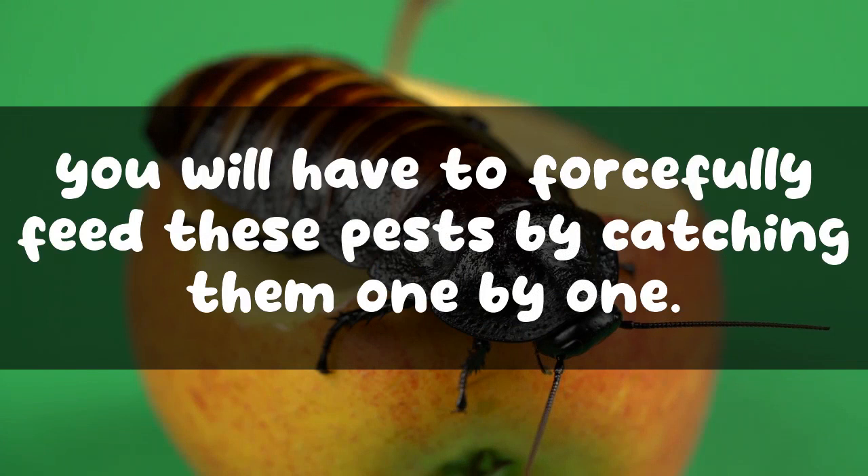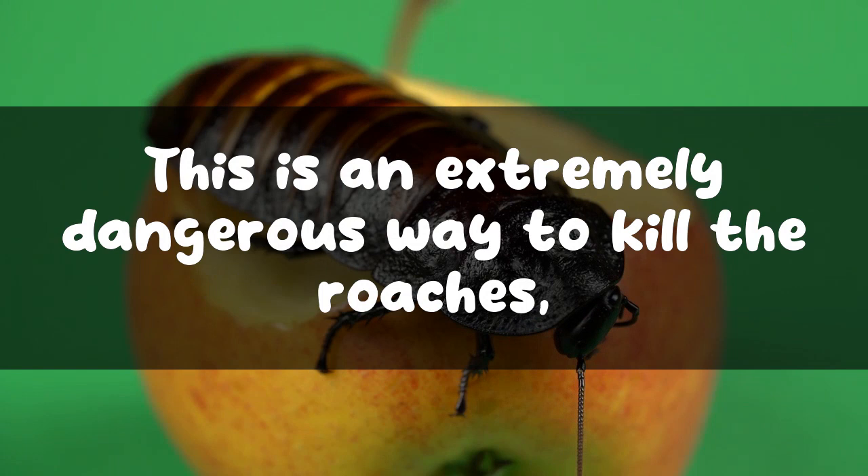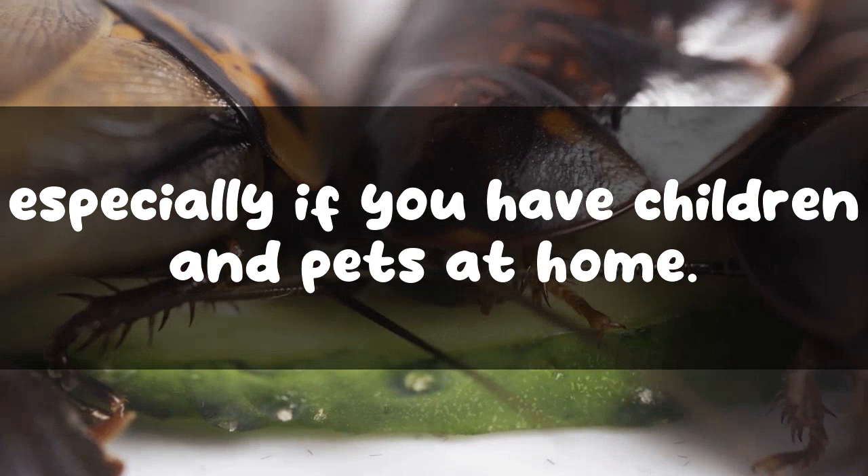In order to make roaches drink the bleach solution, you would have to forcefully feed these pests by catching them one by one. This is an extremely dangerous method, especially if you have children and pets at home.